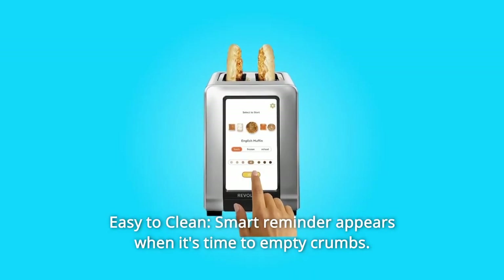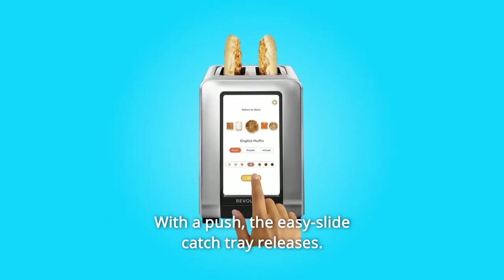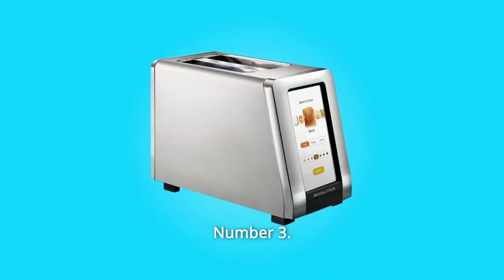Number 2: Easy to clean. Smart reminder appears when it's time to empty crumbs. With a push, the easy slide catch tray releases. No more tipping toasters.